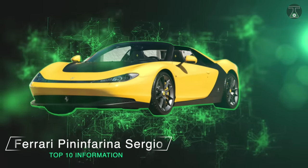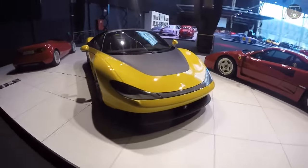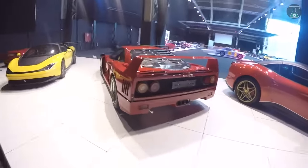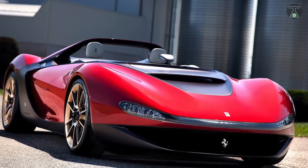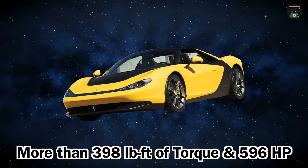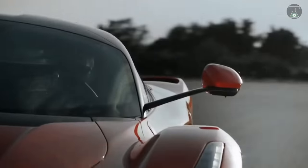Ferrari Pininfarina Sergio. Only 6 units of the Ferrari Pininfarina Sergio are available on the market, and they all currently have owners. It's easy to see why this concept car is in such high demand — it's designed by the house Pininfarina, and this work of art combines a 4.5-liter V8 engine producing more than 398 pound-feet of torque and 596 horsepower. This vehicle represents the perfect blend of unique design and power.